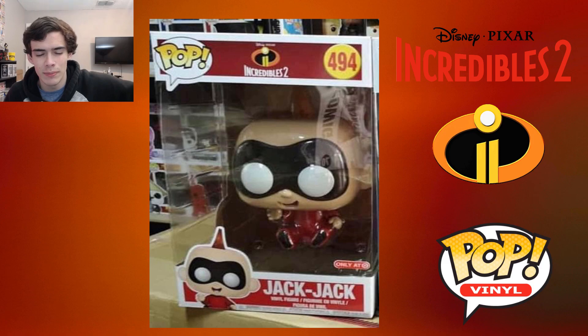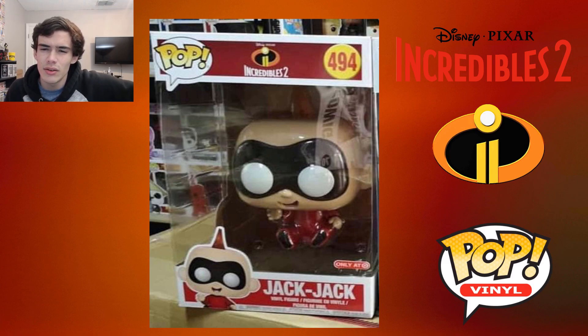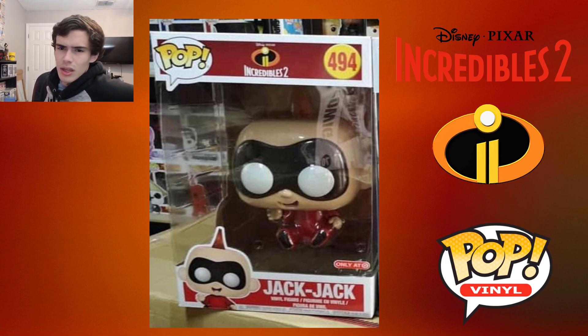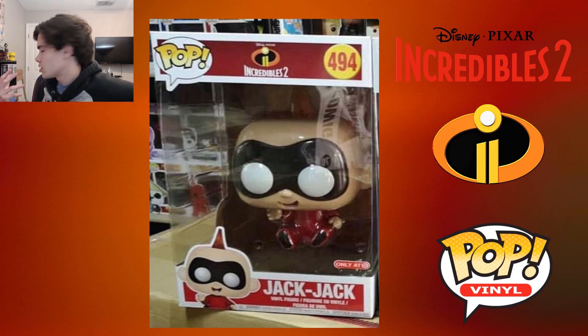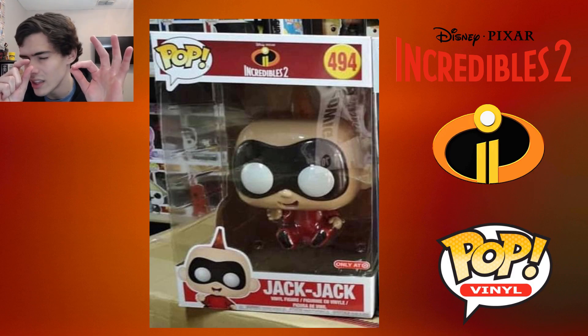I think that's kind of a bummer, because I think Target's, like, at least one of the worst ones with releases. And the pop symbol on the box actually looks really weird — it looks kind of fake. It looks fake because maybe that's because the design's bigger, but the black outline is darker and slightly thicker.